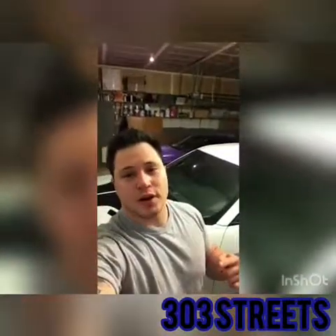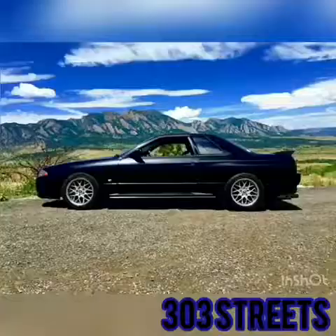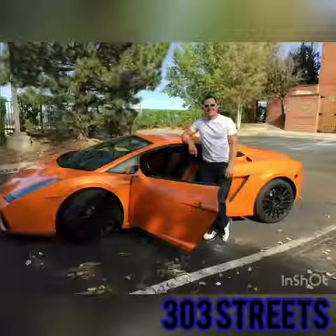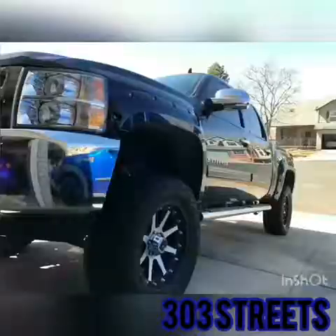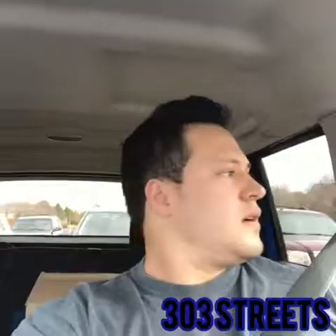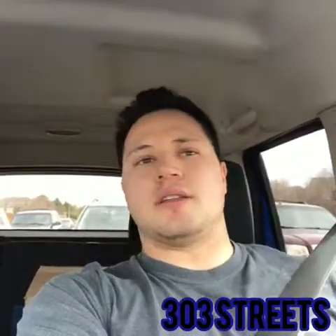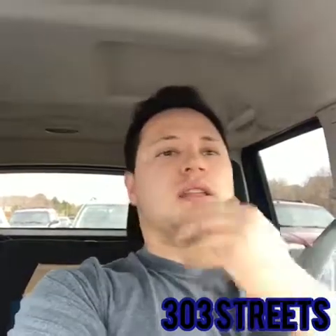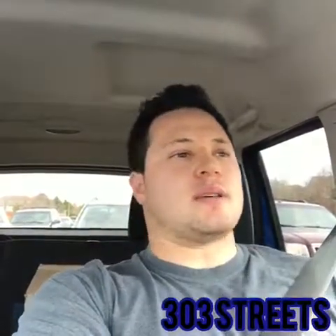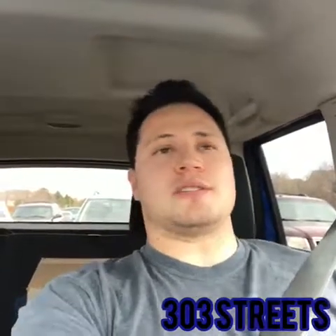What's going on YouTube? Brandon Lechuga here and welcome to 303 Streets. Like, subscribe and stay tuned for current videos. Today I wanted to talk about what is a better vehicle to purchase — the V6 Mustang or the EcoBoost Mustang.